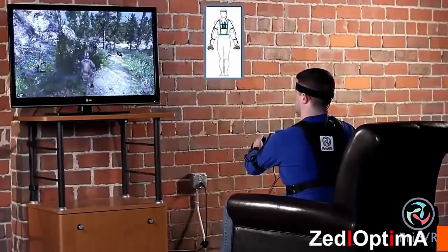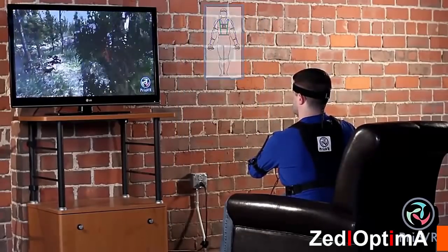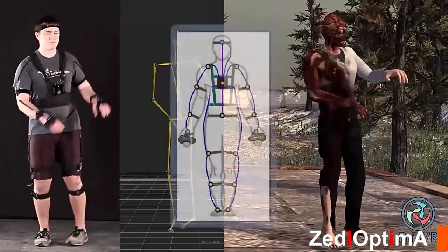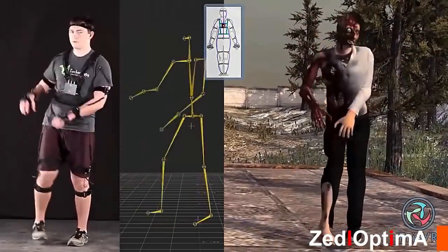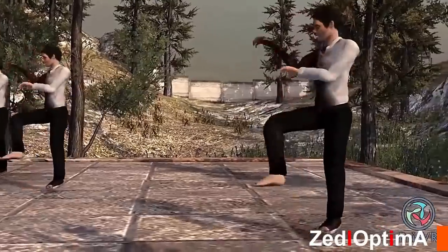Prio VR Lite is an 8-sensor upper body only suit, perfect for sitting on the couch. You can still punch, aim, shoot, lean around corners, dodge, duck, and more. Prio VR Pro is a full 17-sensor suit for the gamer who demands the most realistic experience. The Pro suit allows pointing of feet, shrugging the shoulders, and precise hip and torso positioning.